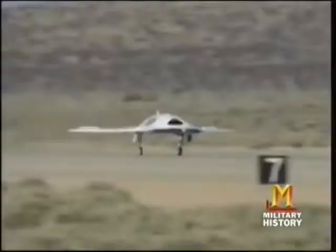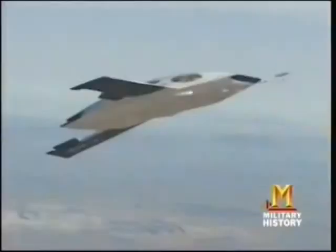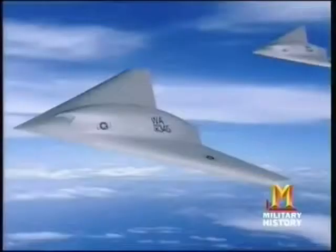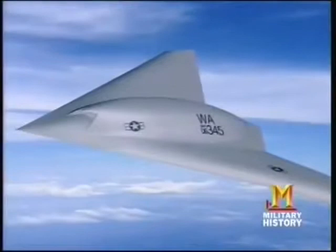The Air Force is now testing the Boeing X-45 UCAV demonstrator, which first flew in 2002. The X-45 is the first unmanned aircraft designed from inception to be a combat vehicle. A larger version, the X-45C, is the precursor of Air Force UCAVs that will become operational in 2010. The X-45C will be nearly 40 feet long with a wingspan of nearly 50 feet, capable of carrying eight GPS-guided 250-pound bombs in its internal weapons bays.